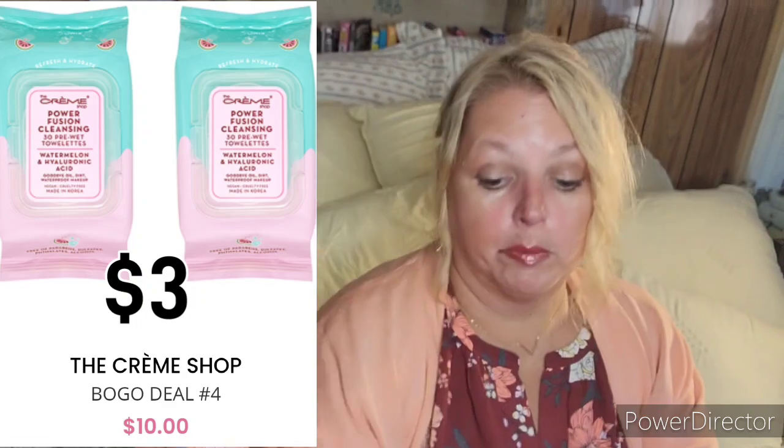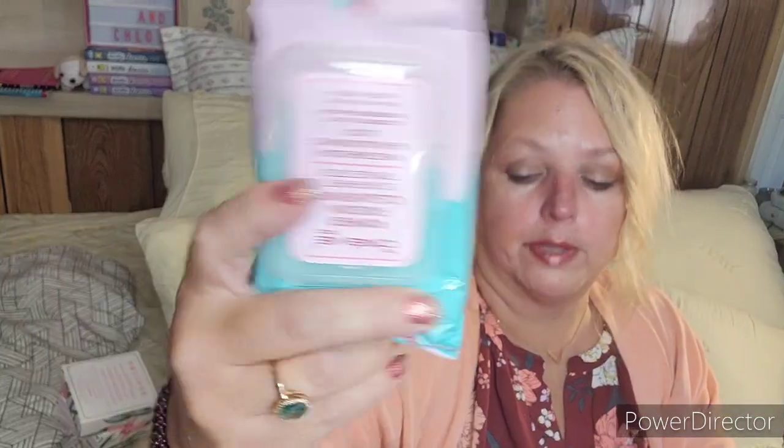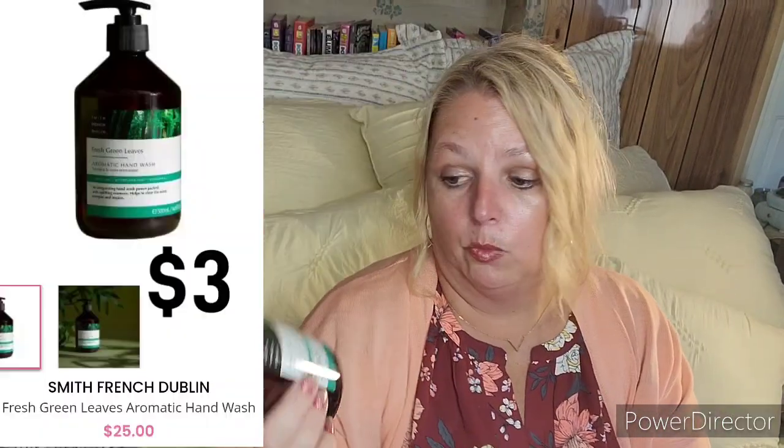Another thing I don't recall ordering — the Creme Shop Power Fusion Cleansing 30 pre-wet towelettes. I don't know, maybe they were really cheap and I needed to get my order to a certain amount, but there were two of them in here. I also grabbed another Fresh Green Leaves aromatic hand wash — it was pretty inexpensive and it's a nice smelling one. And by Tony Moly, this is just one of their little Petite Bunny Glossy Bar lip balms — just a cute little thing.